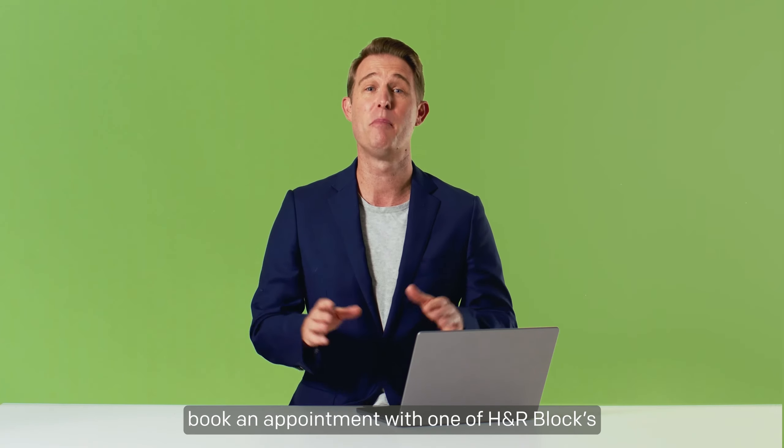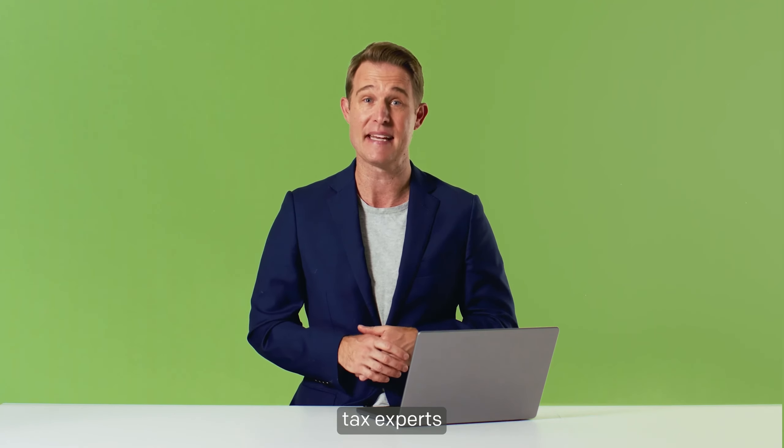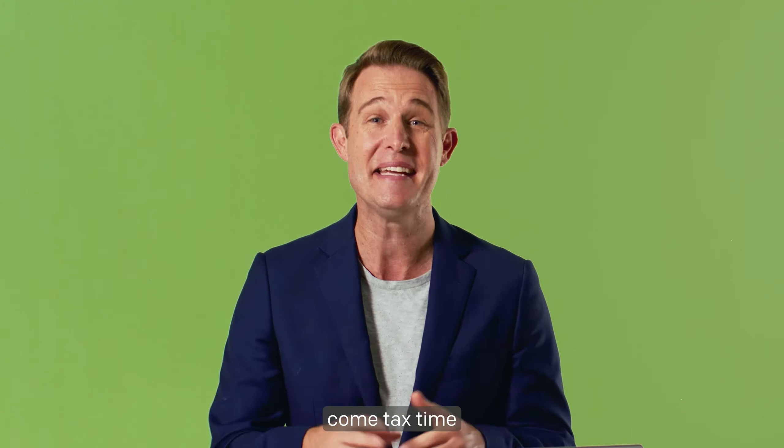If you're still unsure, book an appointment with one of H&R Block's tax experts, and they can ensure you'll be ready come tax time.